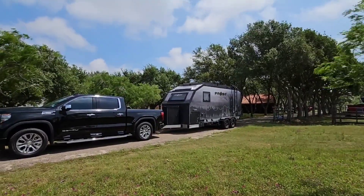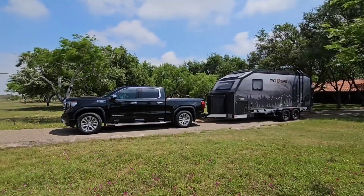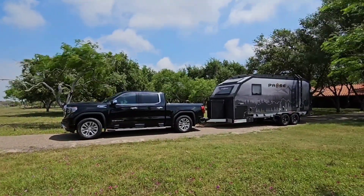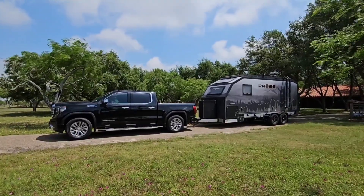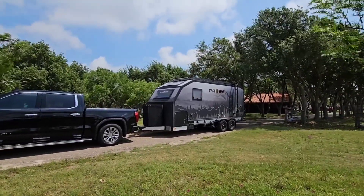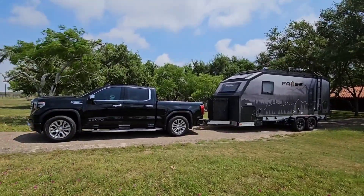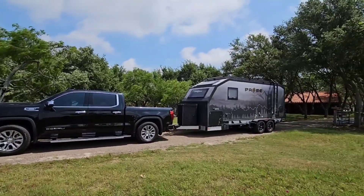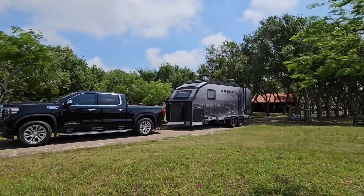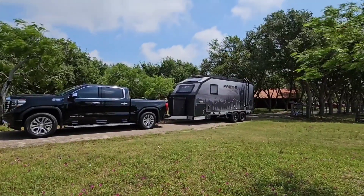We have the airbags pretty much dumped right now at their lowest position and you can see the truck is sagging a little bit. Typically it probably sits about an inch and a half taller in the back, so it's sagging about an inch and a half. Pulling it up to where it's at from the back definitely let this truck know there was some weight behind it. Today the wind is really going to let us know how this tows.